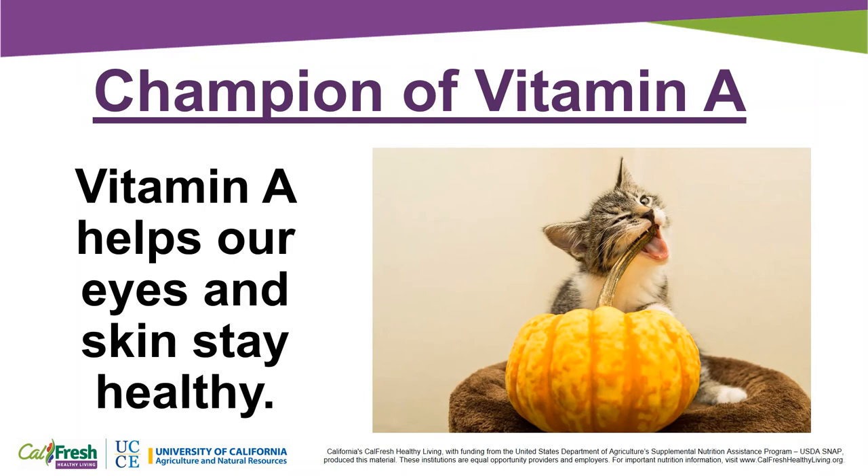Pumpkins are a champion source of vitamin A. Vitamin A helps our eyes and skin stay healthy.